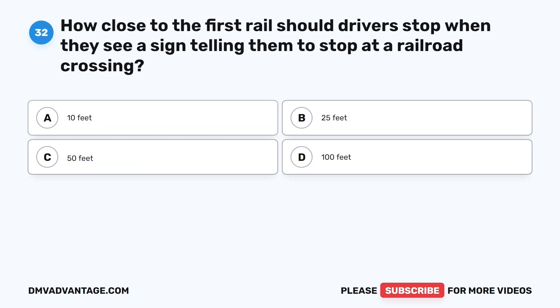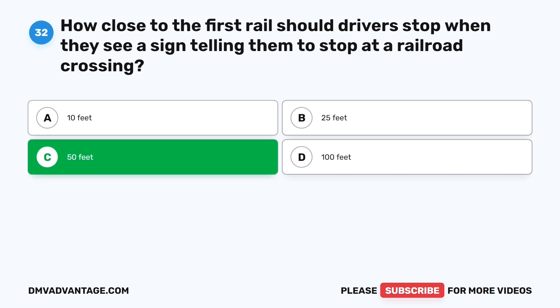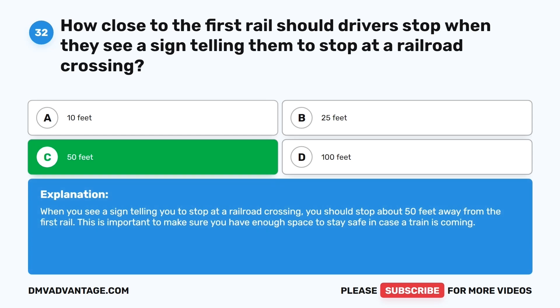Question thirty-two. How close to the first rail should drivers stop when they see a sign telling them to stop at a railroad crossing? The correct answer is C: 50 feet. When you see a sign telling you to stop at a railroad crossing, you should stop about 50 feet away from the first rail. This is important to make sure you have enough space to stay safe in case a train is coming.